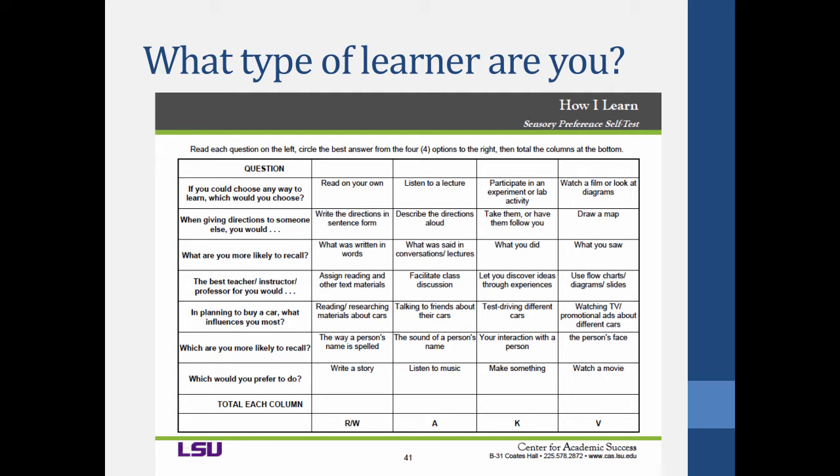Many of you may have done something like this before — it's essentially a test to figure out how you learn best, how you gather information into your brain most effectively. Pause the video and do this worksheet. On the left-hand side are questions: if you could choose any way to learn, which would you choose — read on your own, listen to a lecture, participate in an experiment, watch a film, or look at diagrams? You have to pick only one. When you're done, add up the number of options you picked in each category.